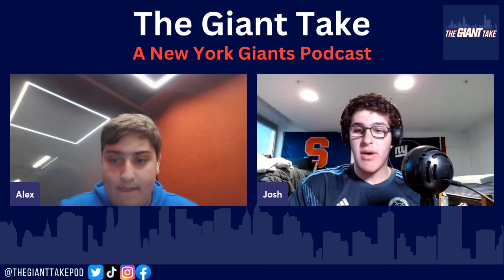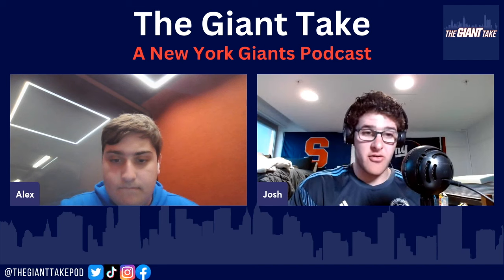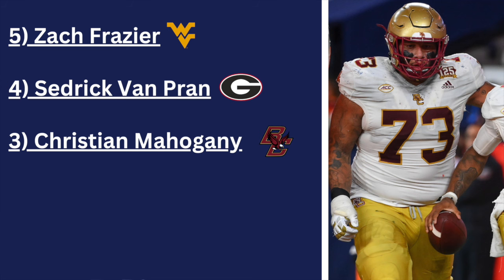Number three, and now we move to guards: Christian Mahogany, six foot three, 314 pounds, a senior at Boston College.